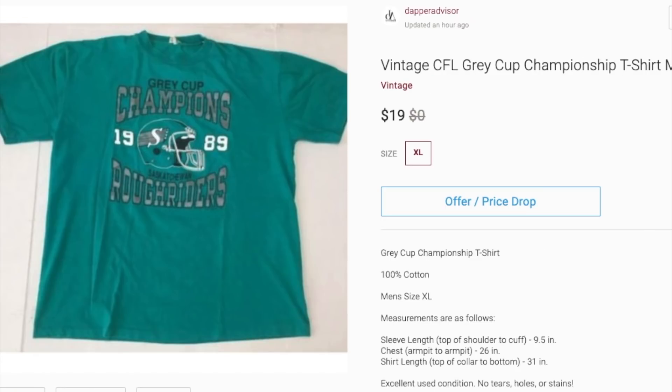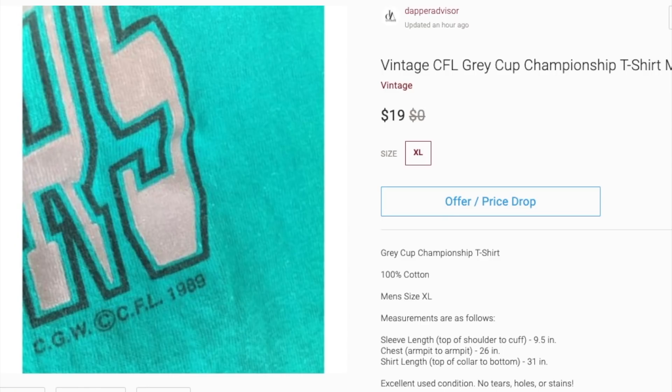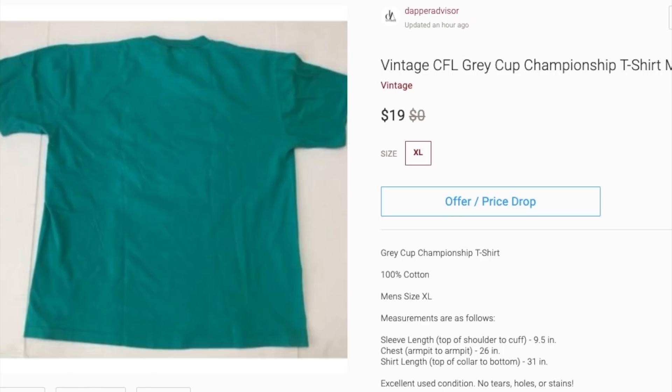Next is this vintage CFL t-shirt. Vintage t-shirts were definitely trending and still are, but I think the one I have right now — nobody's really interested in a Canadian Football League t-shirt. I had it listed for 19 bucks, still no offers, maybe just two likes, so not a ton of interest. I might try taking it to a Buffalo Exchange since it's vintage and single stitch, but something like this I'll probably pass on the next time I come across it.